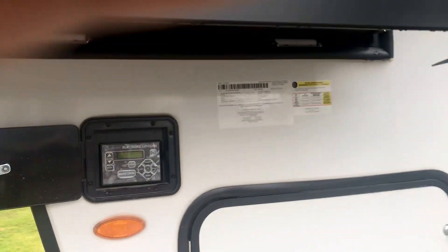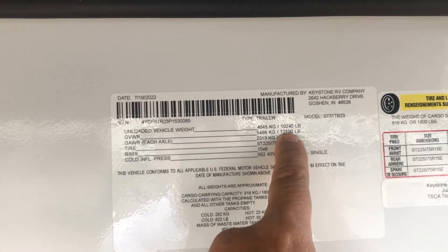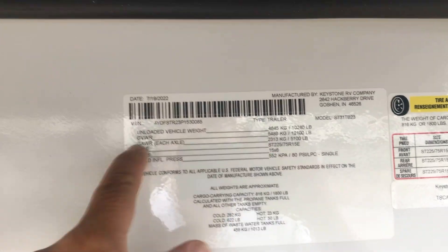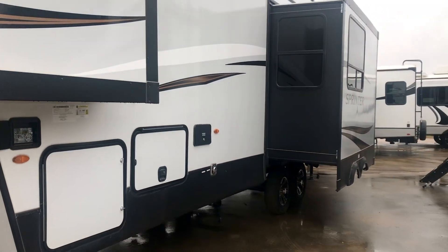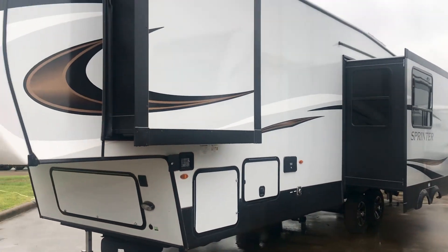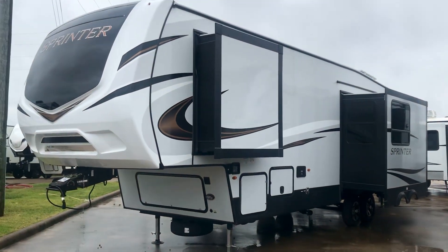The unloaded vehicle weight is 10,240 pounds and the gross vehicle weight is 12,100 pounds. This one is appropriate for a three-quarter ton or one-ton truck — an F-250, a 3500 Ram, or a GMC.